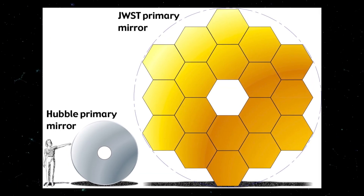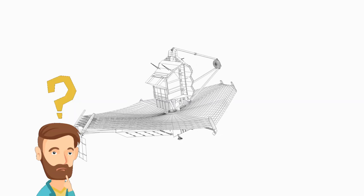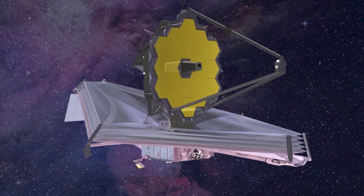Yet despite its great potential, there is still a lot that most people don't know about this cosmic innovation. So today, we're going to be counting down the top 10 things to know about the James Webb Space Telescope on this episode of Super Freaky Science.